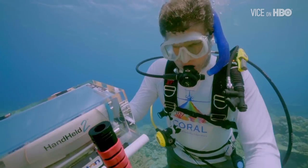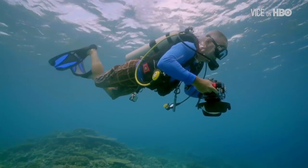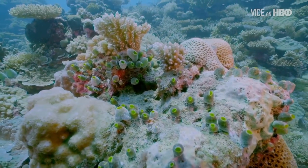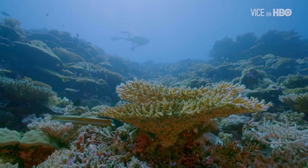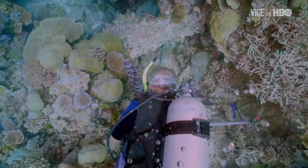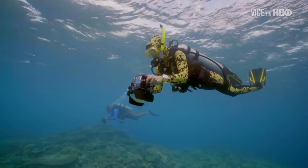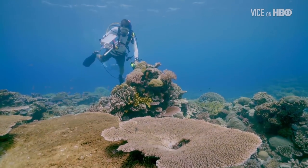Reef ecologist Eric Hochberg and his team want to prove exactly why this is happening. They've been photographing major reefs around the world and are finishing their project here in Palau. These underwater tests are conducted to verify information gathered by a state-of-the-art NASA sensor attached to the team's plane.